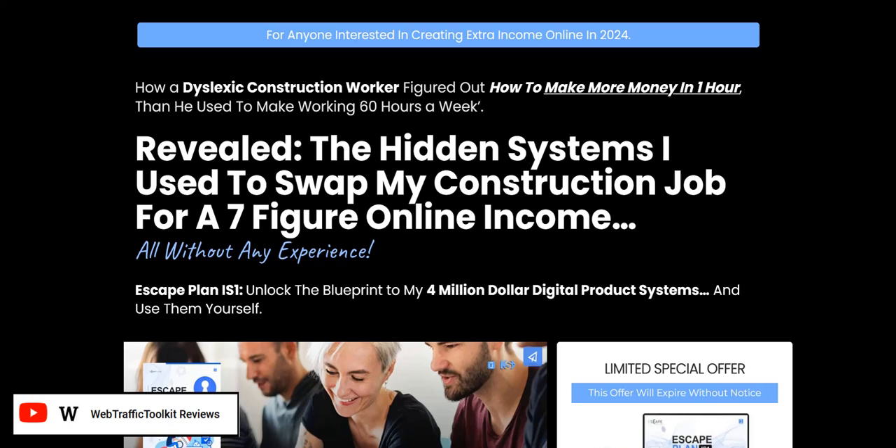Welcome to my review of Escape Plan IS1, this affiliate marketing system. In this video, we are going to dive into exactly what you're going to be learning as part of Escape Plan, and also how the affiliate system works and the pros and cons of this approach.